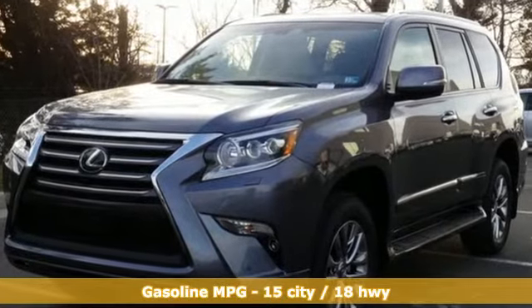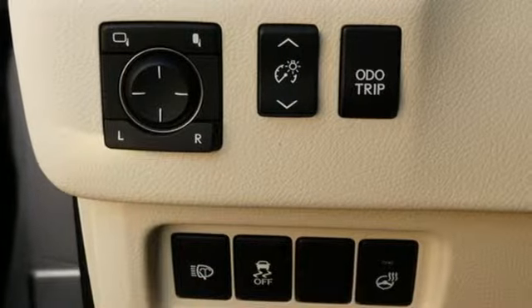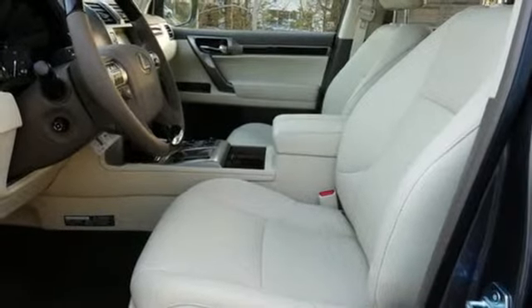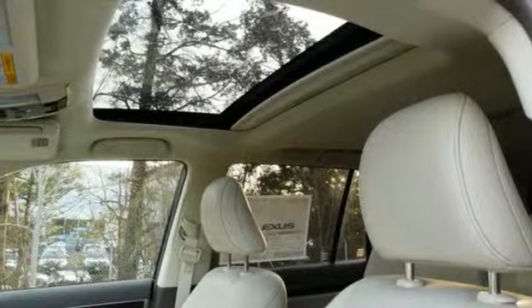And it comes with all the amenities you need: V8 engine, active front and rear anti-roll bar, streaming audio, power heated mirrors, dual zone climate control, rear parking sensors, external memory control.